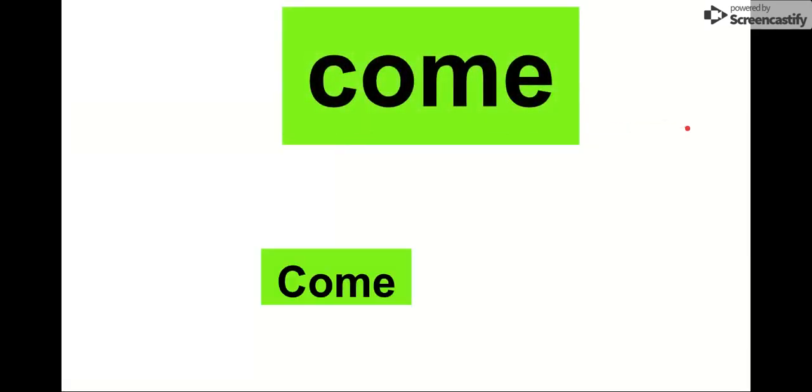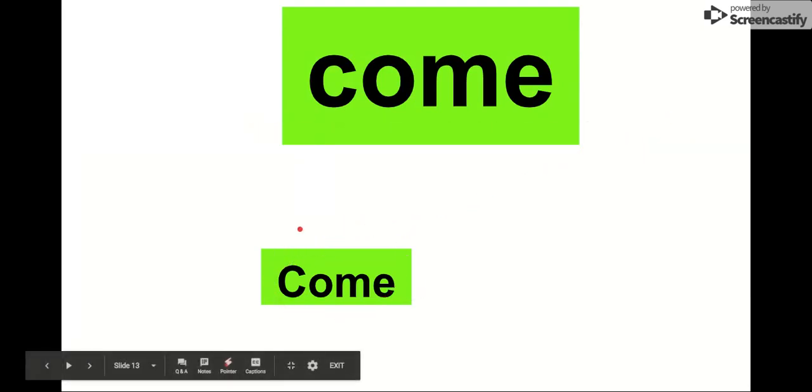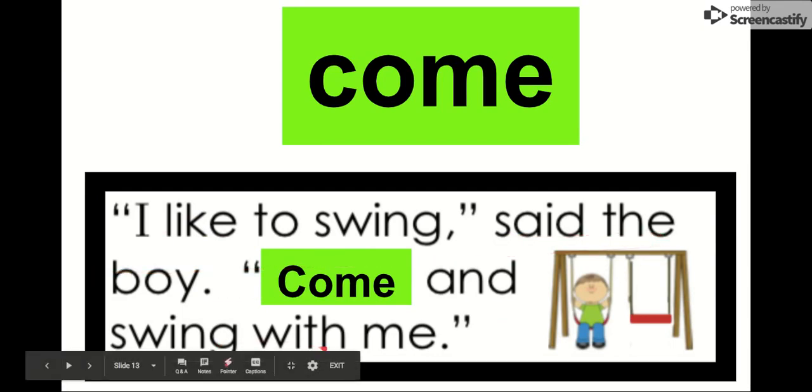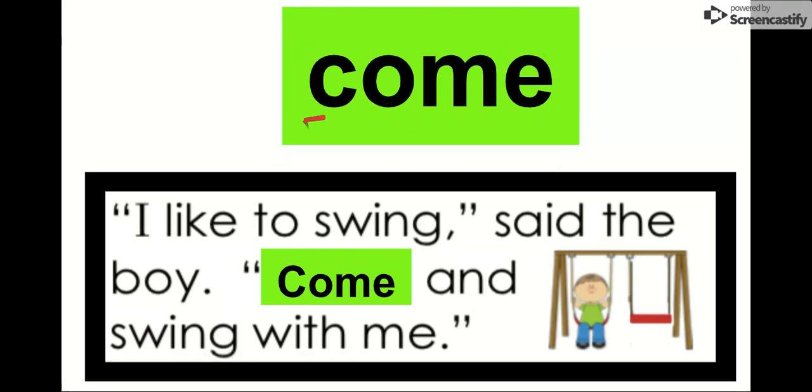Our next word is come. Say it with me. Come. Our letters in come are C-O-M-E. Come. Let's check it out: I like to swing, said the boy. Come and swing with me. I like to swing, said the boy. Come and swing with me. Our word is come. Say it with me. Come.